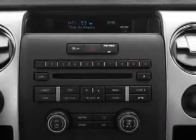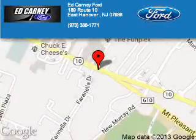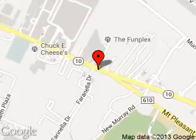Call or click to contact us today. Carney Ford is dedicated to doing everything possible to ensure that the experience you have selecting your next vehicle is a pleasant one.